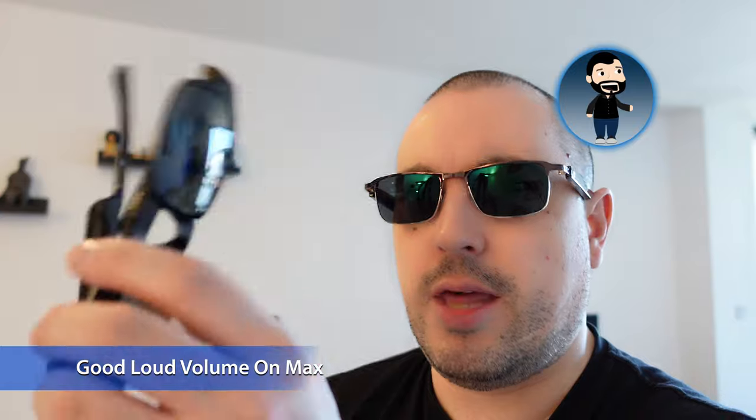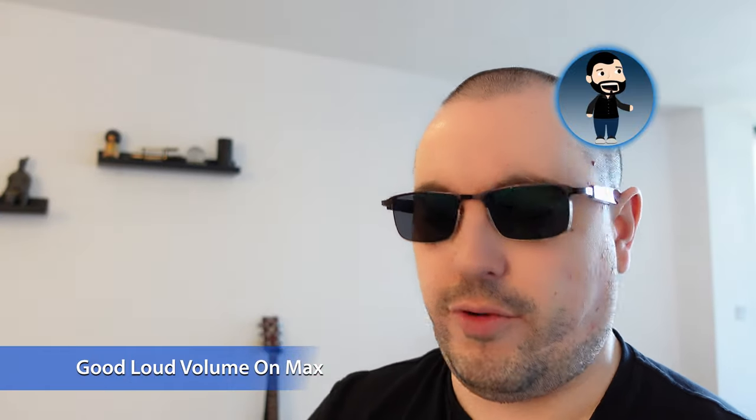Even though there are two separate arms, there doesn't seem to be any noticeable difference or lag between the sound — same as earbuds in your ears. At maximum volume, it's pretty loud — actually louder than I was getting from the Echo Frames, and maybe quite similar to what I was getting from the Razer Anzu.